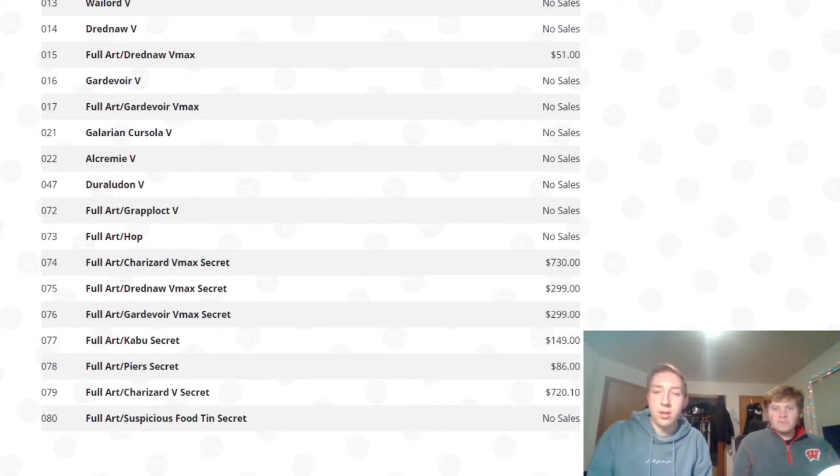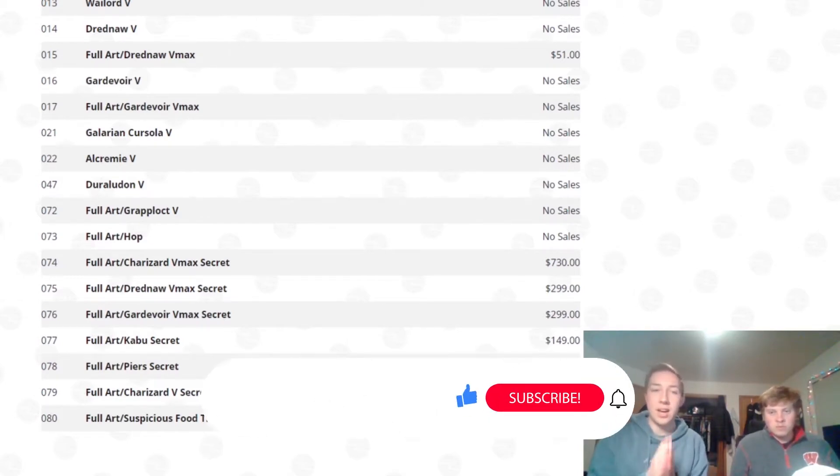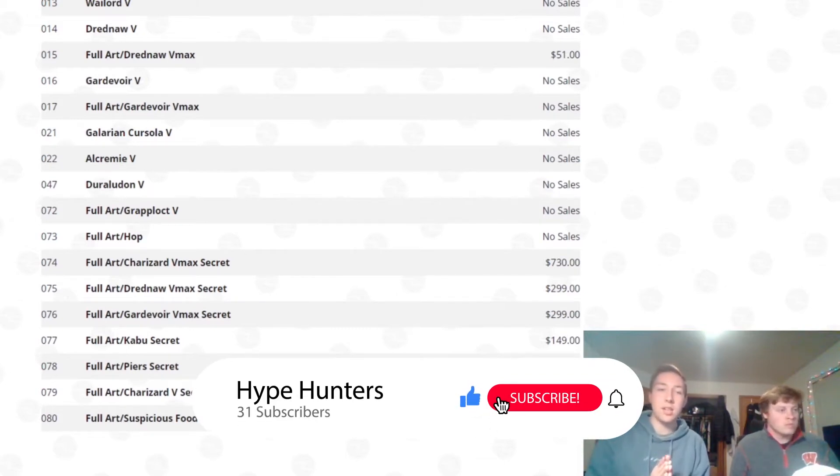Welcome back to Hype Hunters. My name is John, I'm Caleb, and today we are going to be talking about why you should not be buying more Champion's Path products. The ETBs are still being restocked in stores, and so are some of the other Champion's Path products, and we advise you guys do not pick it up. It is not worth the time — it is a holiday set, and you may be trying to get it for somebody else.